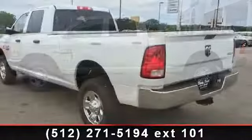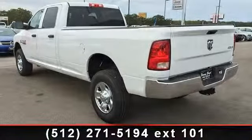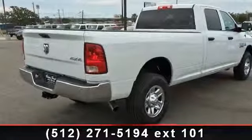Some of the top features included with this vehicle are Power Door Locks, 4WD, Steel Wheel, Anti-Spend Differential Rear Axle, Engine Immobilizer, Stability Control, Slit Bench Seat, and Brake Assist.